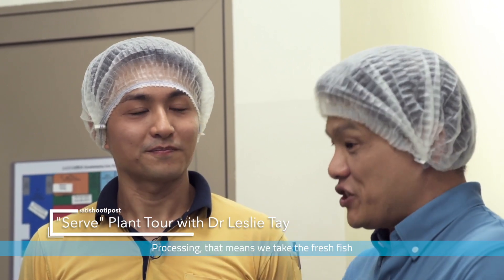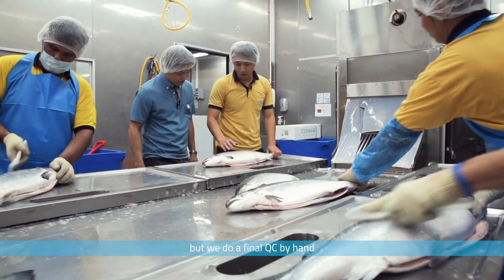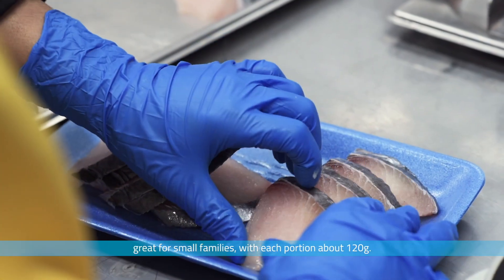Processing — that means you take the fresh fish and then you slice and fillet it. The machine removes most of it, but we do a final QC by hand. Pack is with two portions, great for a small family.